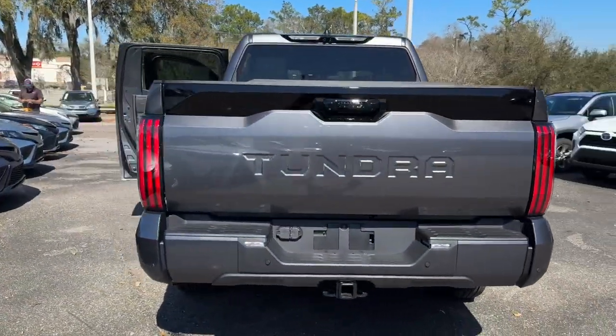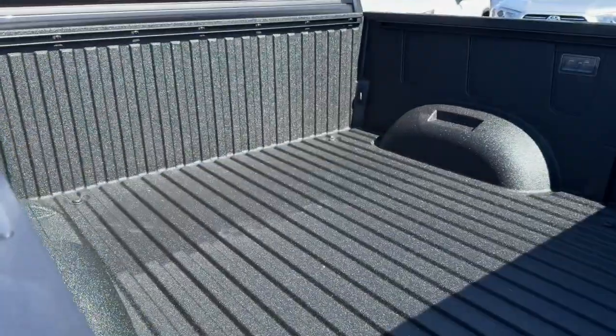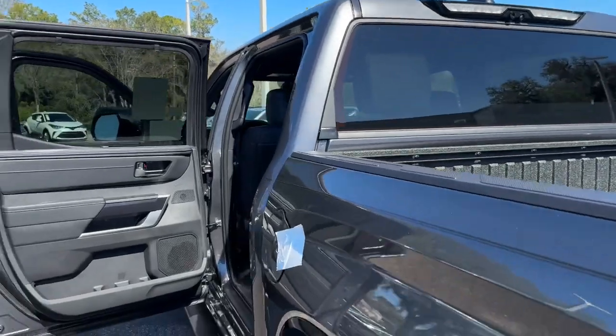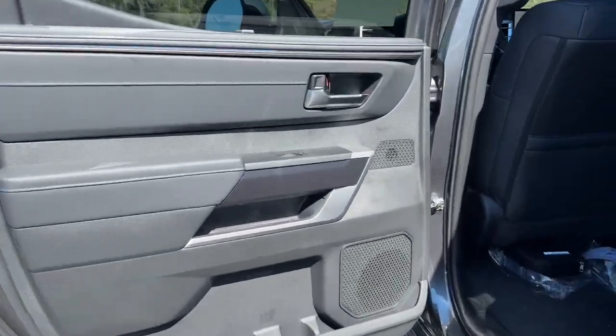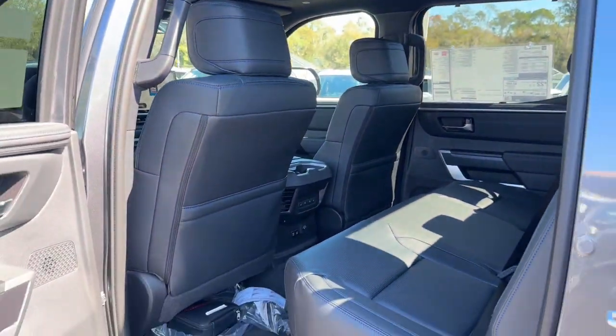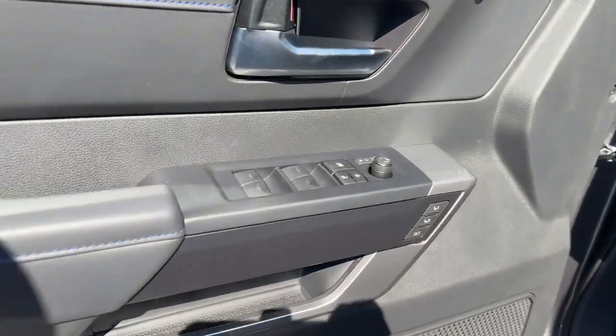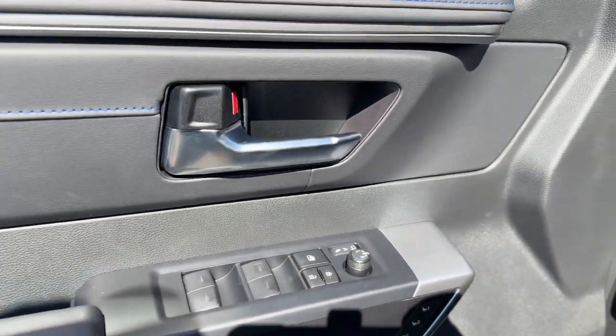Panoramic roof, keyless entry, navigation system, sunroof/moonroof, keyless start, satellite radio. Feel confident about the purchase in this capable Tundra — treat yourself to a test drive today. Our staff will toss you the keys and give you an outstanding customer experience.